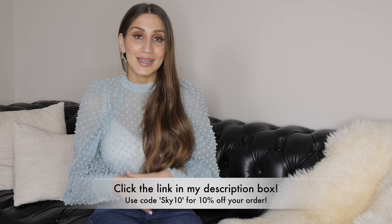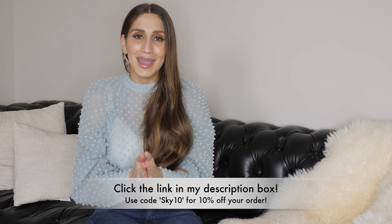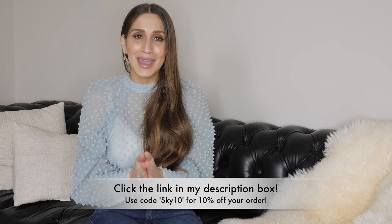That wraps up today's video — I really hope that you enjoyed it. All of the opinions shared are just my opinions and you're more than welcome to disagree. If there's anything I missed, any fashion mistakes you think really cheapen an outfit, let me know in the comments. Also check out Ana Luisa if you're interested in any of the jewelry I'm wearing — linked in the description box below. Use my code SKY10 for 10% off your order. Thank you so much for watching and hanging out with me, and I'll see you in my next one.